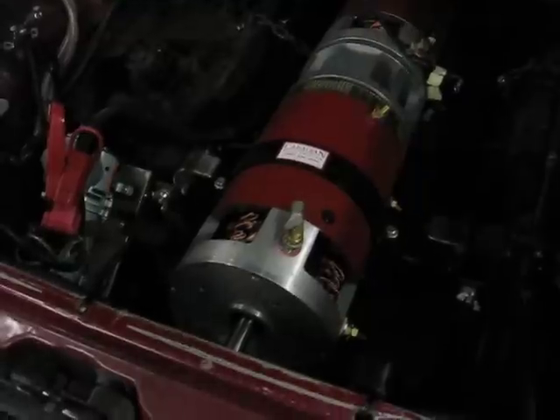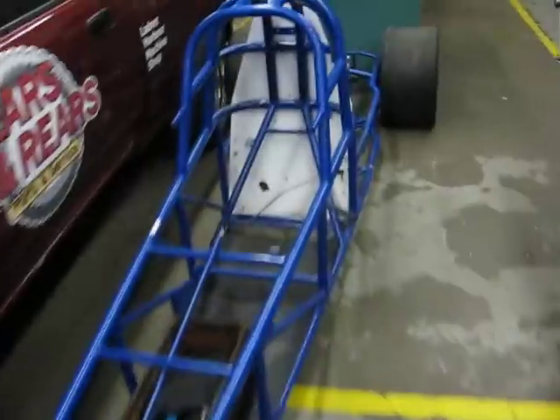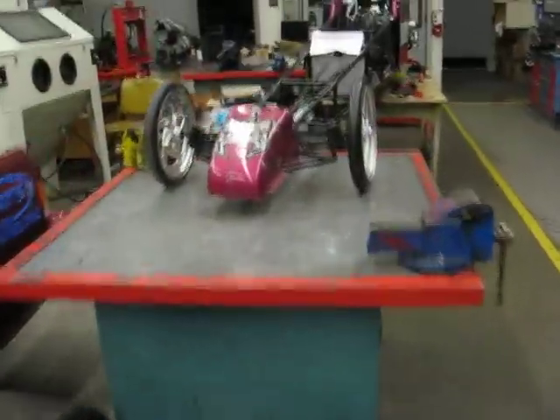I don't know if you can see that chain in the back kind of holding the assembly in place, but we've taken a break from this because we're going to hopefully be debuting a new vehicle pretty soon — the junior dragster.